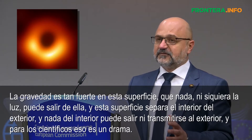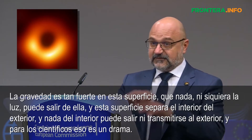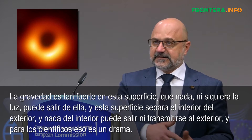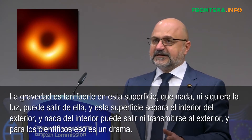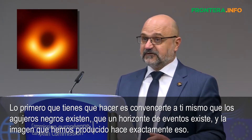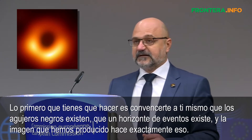Gravity is so strong on this surface that nothing, not even light, can leave it. And this surface separates the interior from the exterior, and nothing from the interior can leave and be transmitted to the exterior. And for a scientist, this is a drama. The first thing you want to do is convince yourself that black holes exist, and in particular an event horizon exists. And the image we have produced does exactly that.